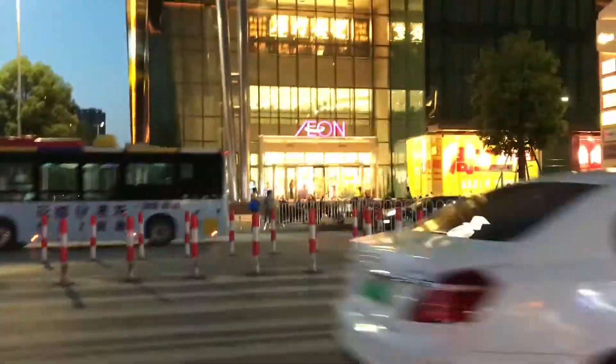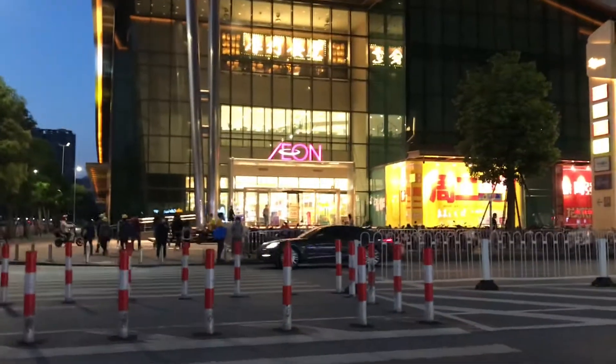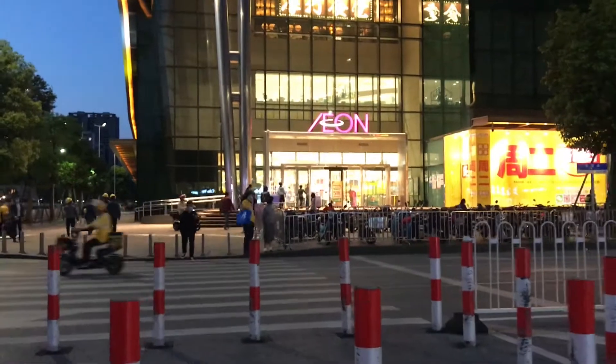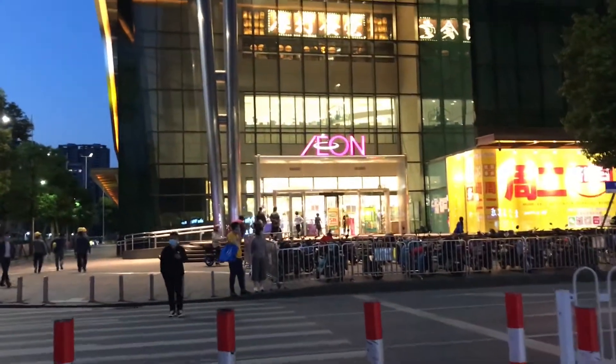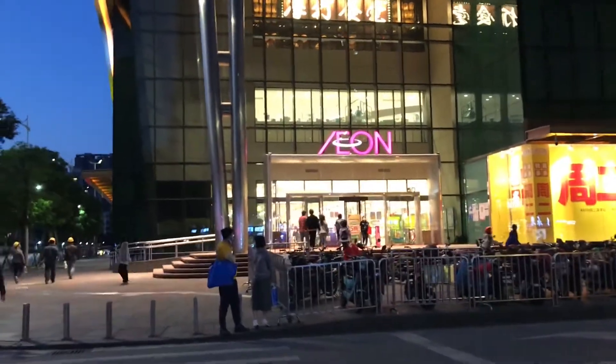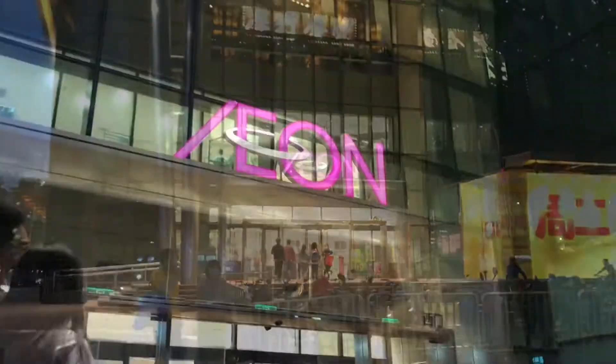I'm getting weird looks videoing myself in the store, but honestly in China, what else is new? Hi, my name is Matt and I live in Guangzhou, China. I want to do this grocery store vlog because I really think it's a cool way to see the differences between grocery stores back where I'm from in the United States and the different places that I go to. I think it really shows what the average person buys and eats.